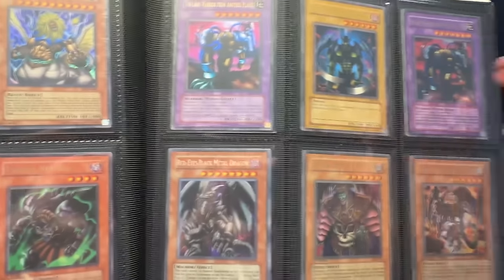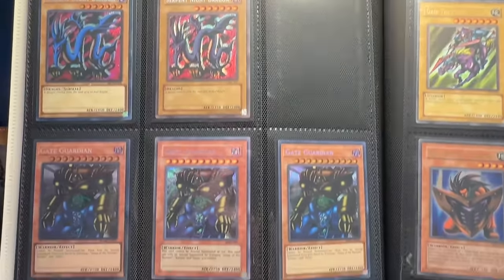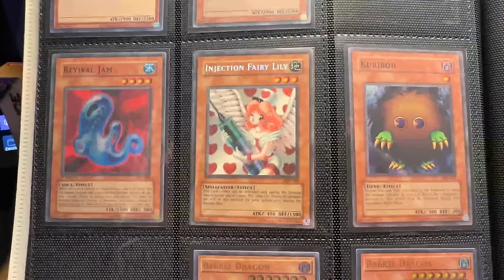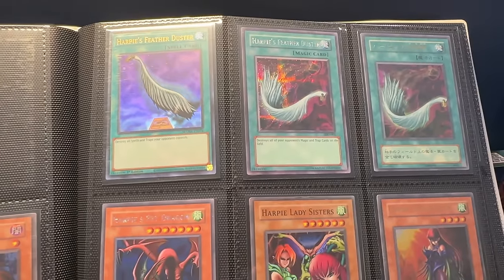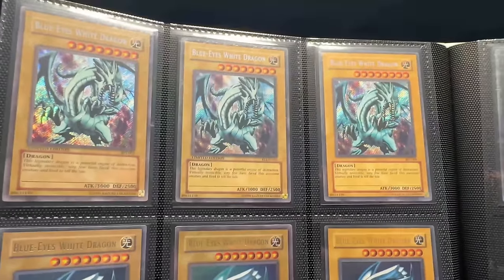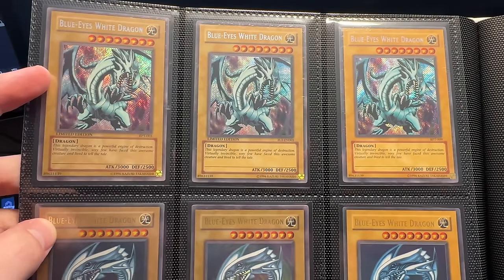So far we've seen some good stuff but nothing over a hundred dollars. Maybe the BPTs could get up there if they're near mint. The Ghost Rare Red Eyes is only about $50 last I checked. There's an Injection Fairy Lily original print — very cool. First Edition Monster Reborn — if that's in nice condition it could be decent. Harpy's Feather Dusters in three different versions. The FMR card is pretty expensive — one of the bigger ones we've seen so far. Harpy Girl, then Blue Eyes from 2002 and 2003, and FL1.